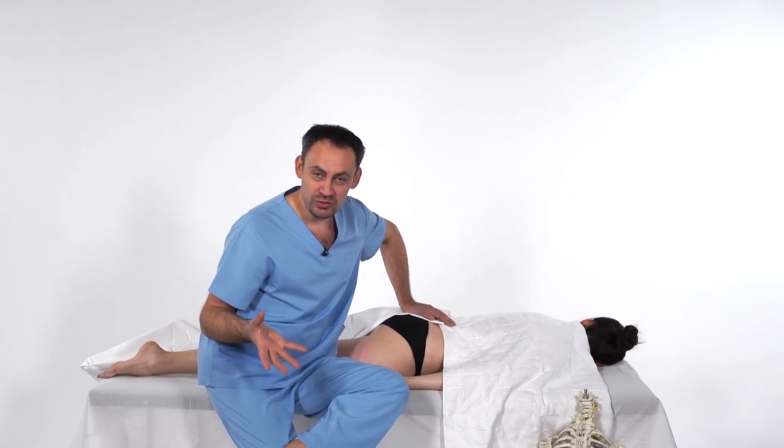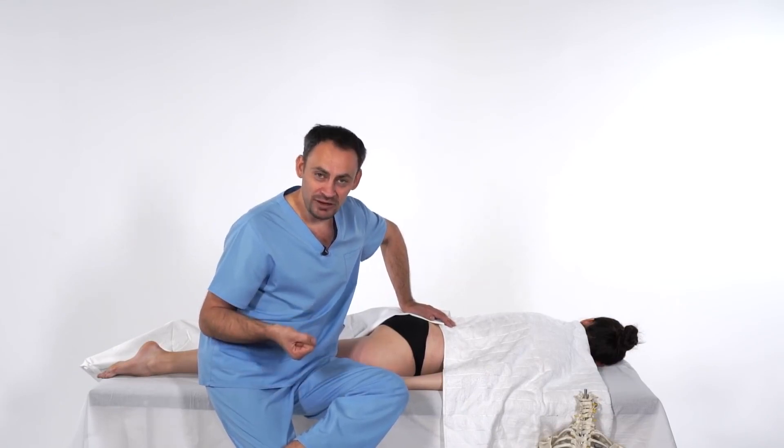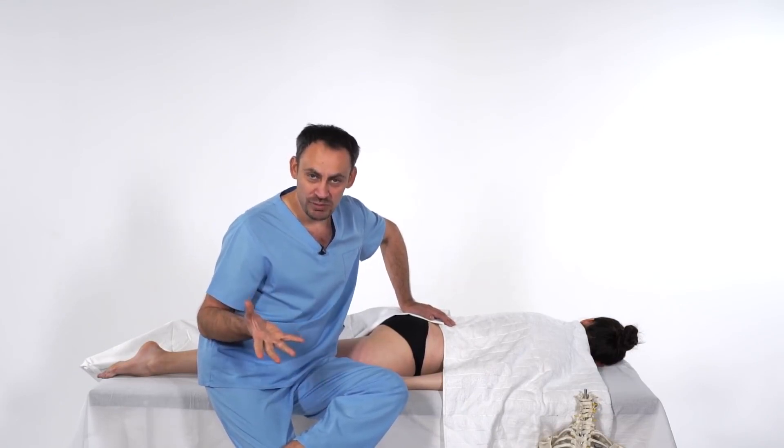The bad news is that if you are not very happy with your buttocks, then most likely you will have health problems. The good news is that even if you have problems with your buttocks and are dissatisfied with them, they can be cured and the condition of the buttocks can be noticeably improved. In this video we will tell you about the key areas of the pelvis, how to work with them, and what it will give you.